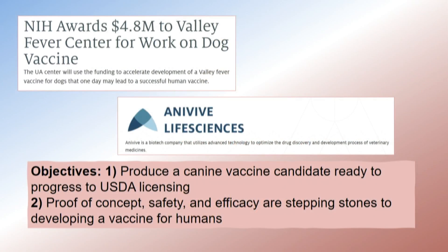The objective of the NIH grant was to have a canine vaccine ready to progress to USDA licensing. They asked if we could do it in four years instead of five — it's been five years, but you work harder. This was to be proof of concept with demonstration of both safety and efficacy in a target animal species that's not a mouse, as a stepping stone to developing this vaccine for humans.